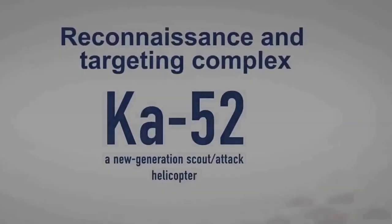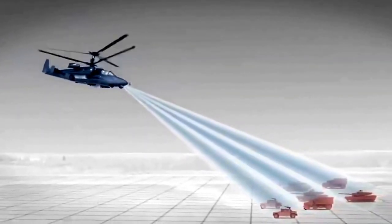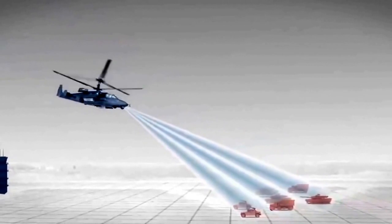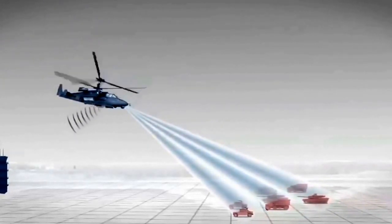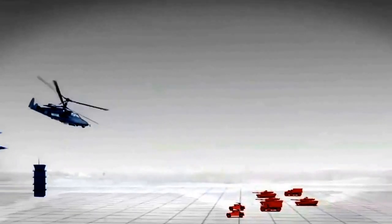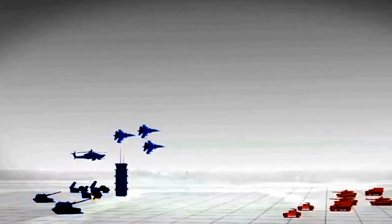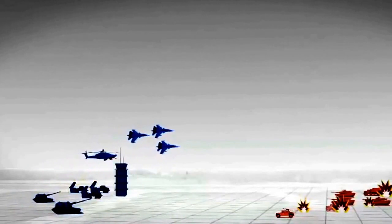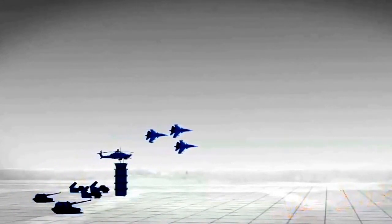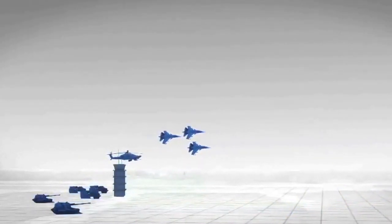The airborne reconnaissance and target designation system includes an electro-optical surveillance and sighting system and onboard radar capable of detecting and recognizing typical ground targets and determining their location around the clock and in any weather, as well as an onboard communication system that provides air-to-air communications and transmission of reconnaissance data to command centers and to airborne and land systems cooperating with the helicopter.